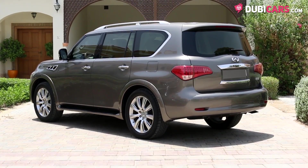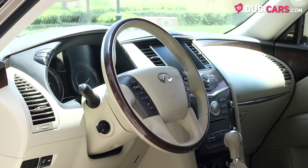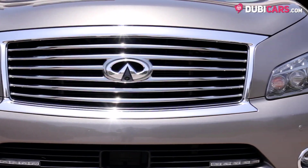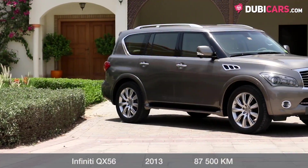Dubycars.com offers financing solutions through our partners and we take care of the RTA registration process. So what are you waiting for? Enter your bid, sit back, relax, and get the perfect car for you at the price you want to pay.